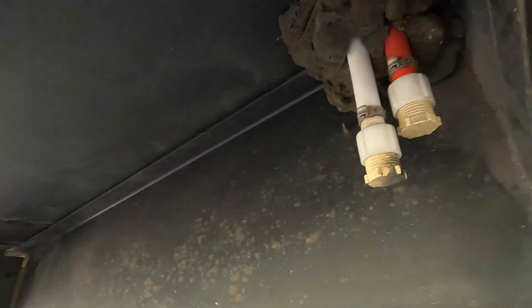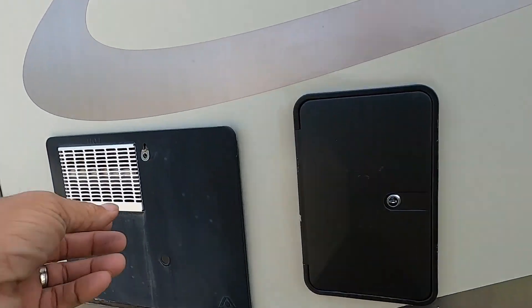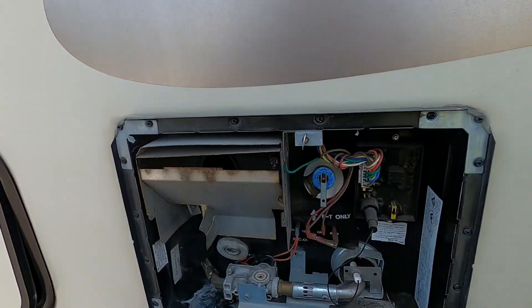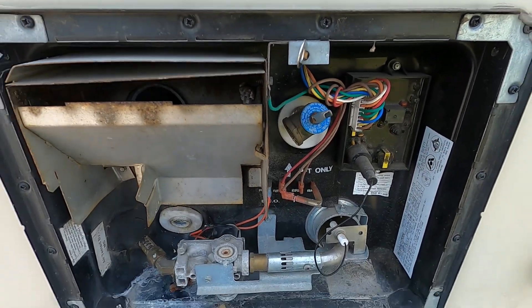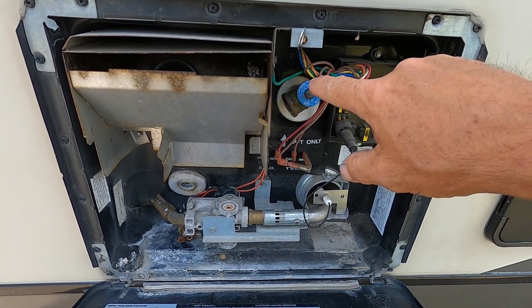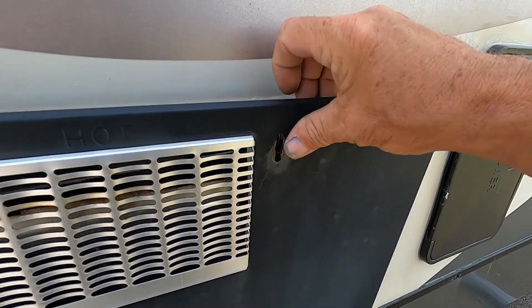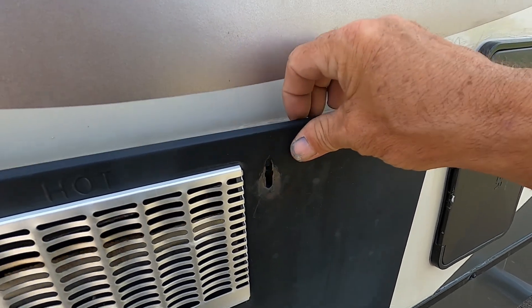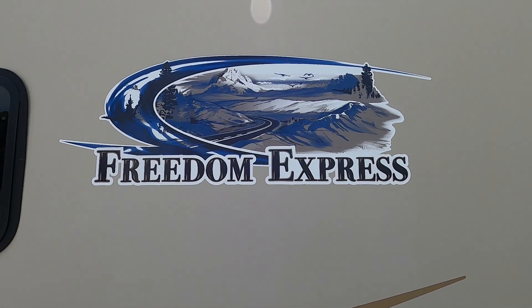Get underneath and open your low-point drains. When those are done, if you're done for the season, come to your hot water heater and lift up on the pressure release valve — that's going to dump the remainder of your hot water out. When that's done, close it and then pull your drain plug for the residual hot water. Again, we thank you so much for your purchase. Hope you enjoy this Freedom Express for many years to come — happy camping!